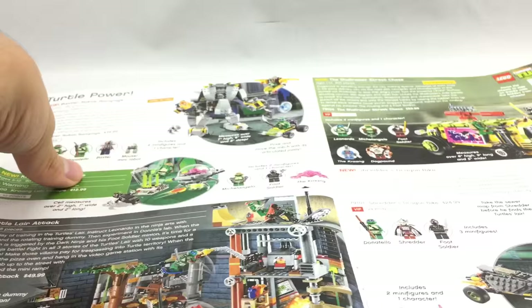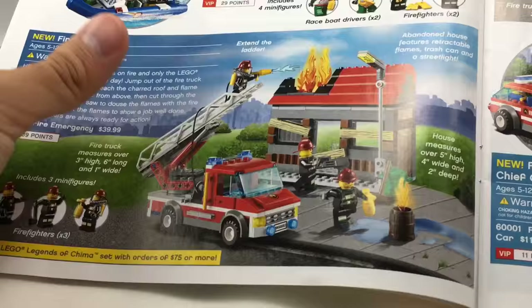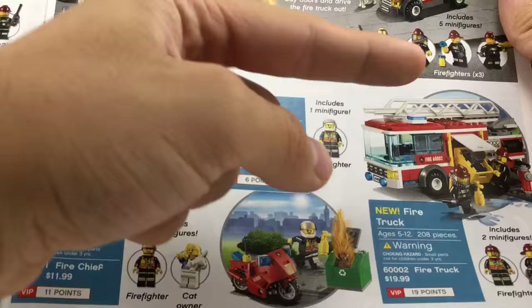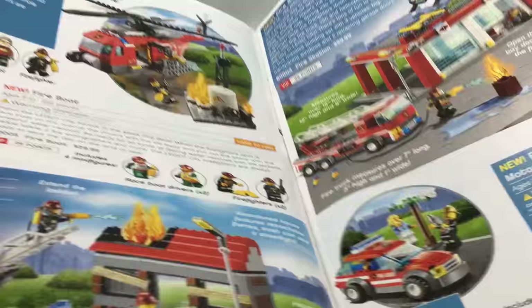Now we're on to City. City had new fire and police sets — the fire helicopter and fire boat, didn't really care for those. I like this house-on-fire set; I was wishing I would get it on sale. It's a pretty cool build. I saw this at Publix the other day, which was weird because it's a discontinued set. I never got it, though. I got this one and gave it to charity — it was like six bucks at Target. The fire station isn't really memorable; the only cool thing was the Dalmatian.